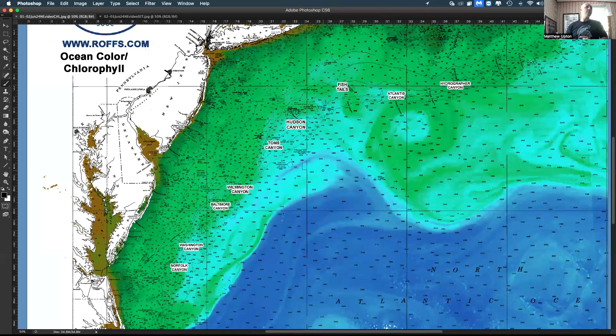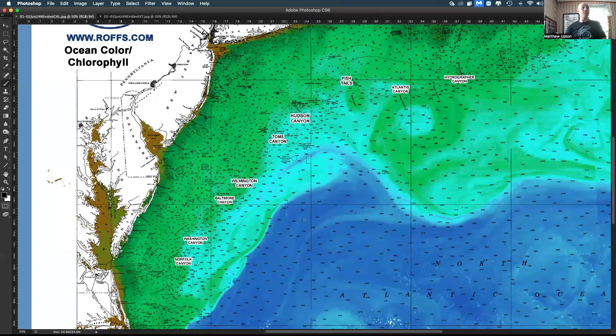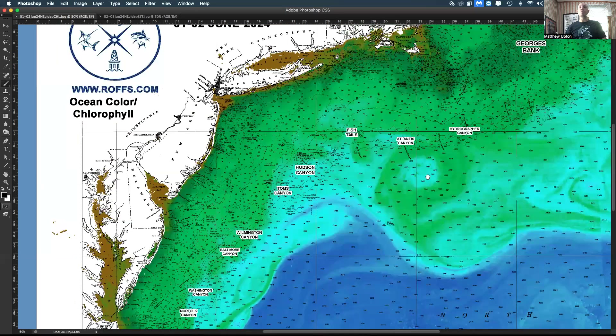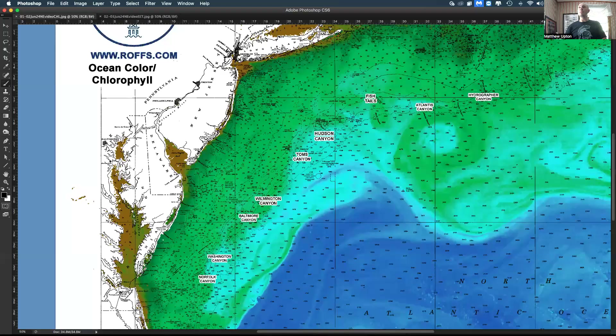Stay tuned to Ross. Give us a call to order analysis for your specific area to get a better idea of what's going on, because the tuna are around — it's a matter of time. This water is warming quite rapidly, especially the Gulf Stream areas, so it won't be long now before the bigger populations are moving in. Thank you and we will be in touch.